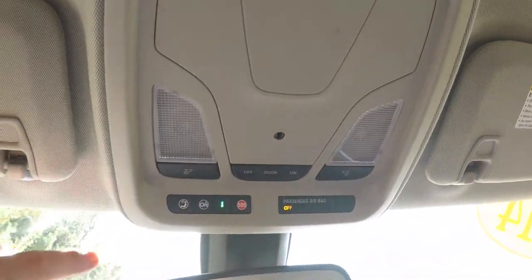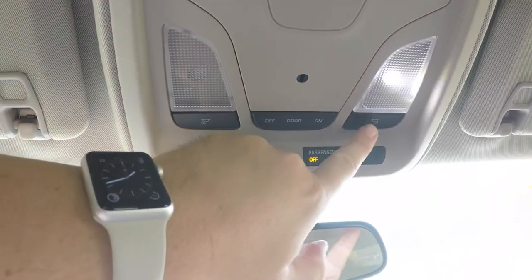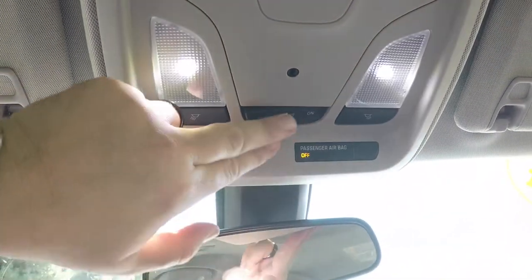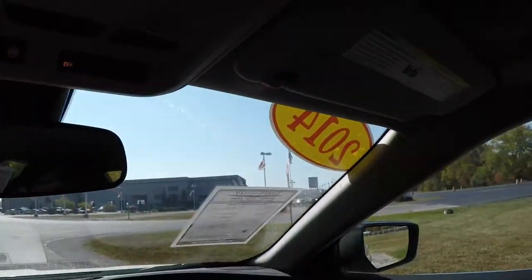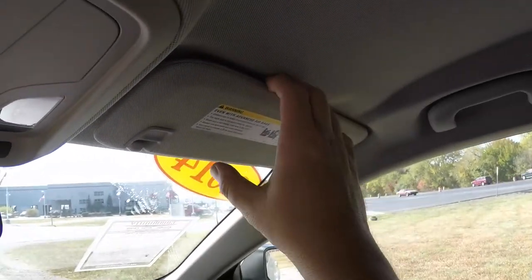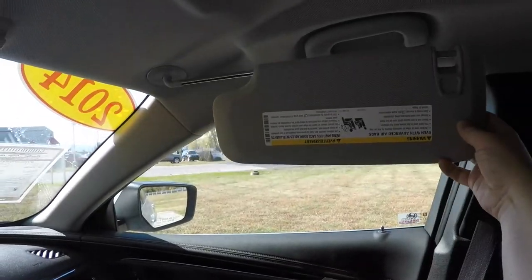Looking overhead, you have your OnStar controls, LED reading lights, overall lighting, and a passenger airbag indicator. You also have illuminated vanity mirrors and sliding visors.